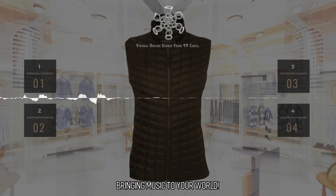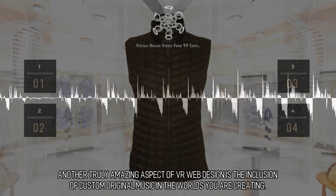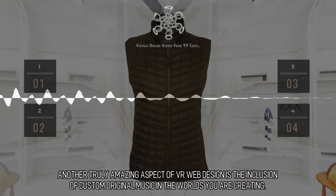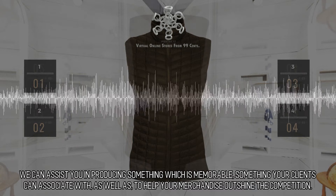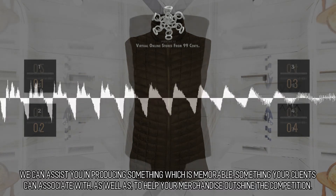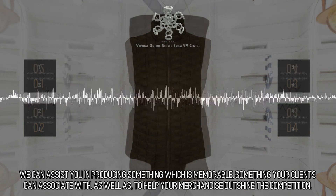Bringing music to your world. Another truly amazing aspect of VR web design is the inclusion of custom original music in the worlds you are creating. We can assist you in producing something which is memorable, something your clients can associate with, as well as help your merchandise outshine the competition.